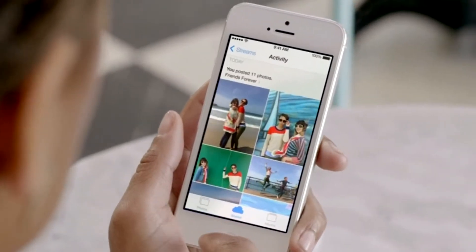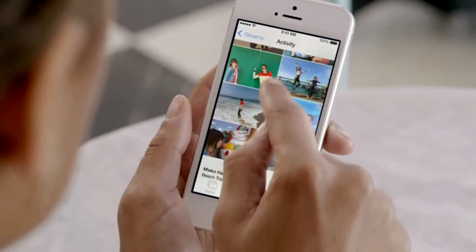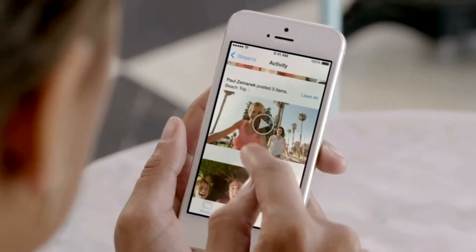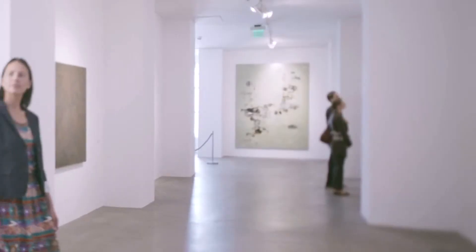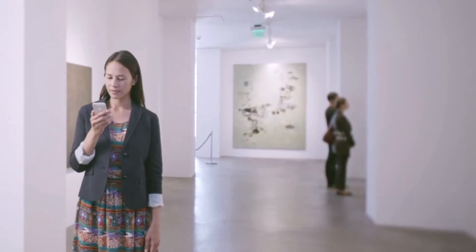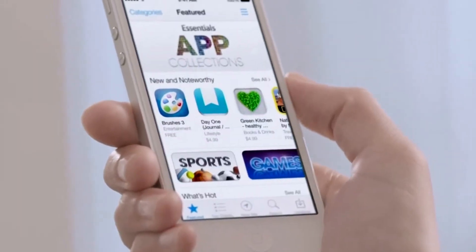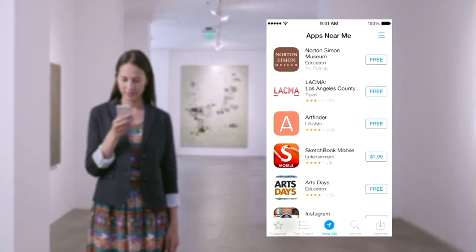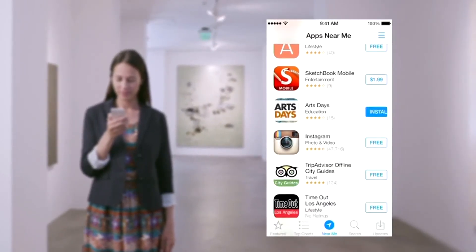And now, with iCloud Photo Sharing, friends and family can contribute their own photos and videos to your shared albums. With over 800,000 apps, the App Store is the world's largest app marketplace. iOS 7 now features Popular Near Me, a new way to find a curated collection of apps based on your current location.